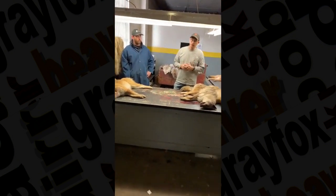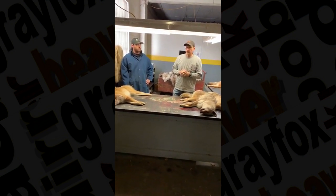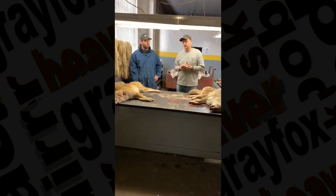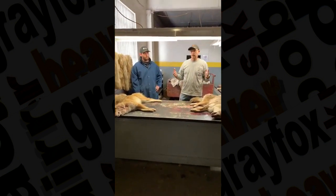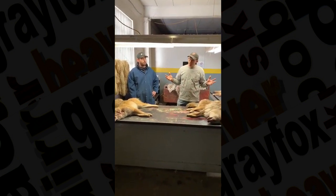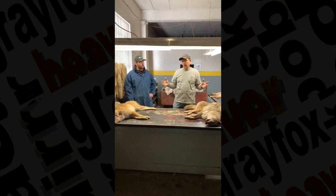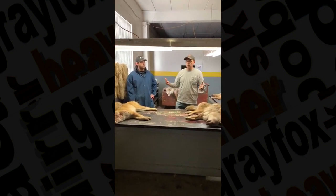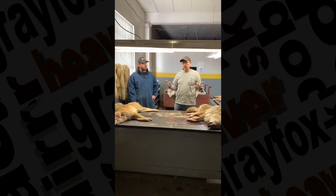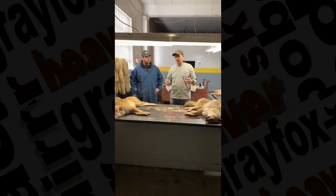We're going to show you the sections of different coyotes — maybe the Eastern, the Midwestern, and the Western — and what's usable and why. One of the saddest things is when someone throws a coyote up on the truck after all the hard work of skinning it, and you have to say it has no commercial value. We want to show you why, and we want the trapper and hunter to be educated and know the things that we know, because that's great for the industry.